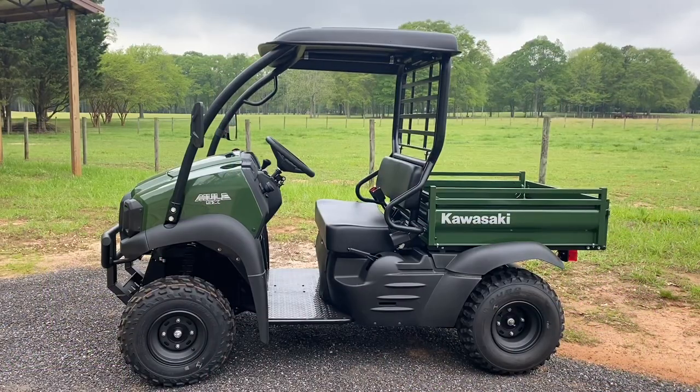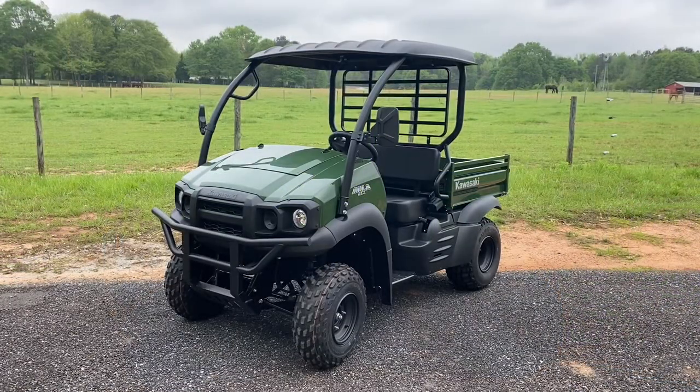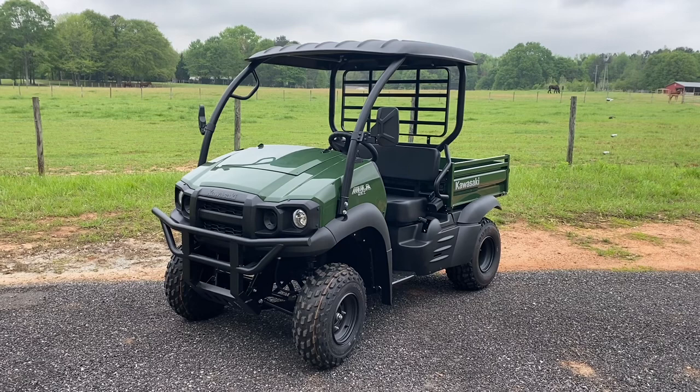2023 Kawasaki Mule SX. This is what I wanted — the basic utilitarian vehicle offered by Kawasaki, and this is it right here. I've literally been on the waiting list for 12 months for this. They've been making the higher-end Kawasaki Mules, but they haven't been making the entry-level farm utility.